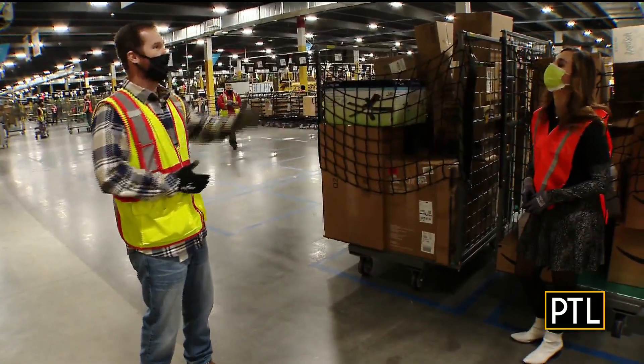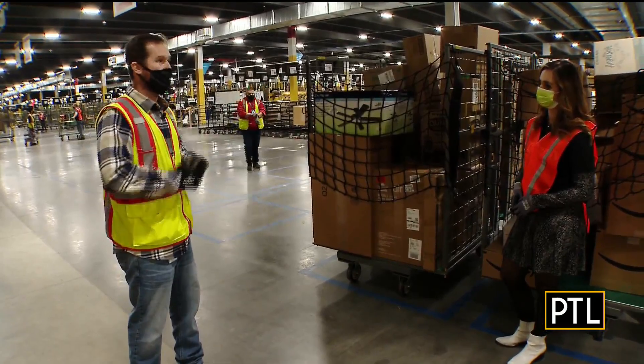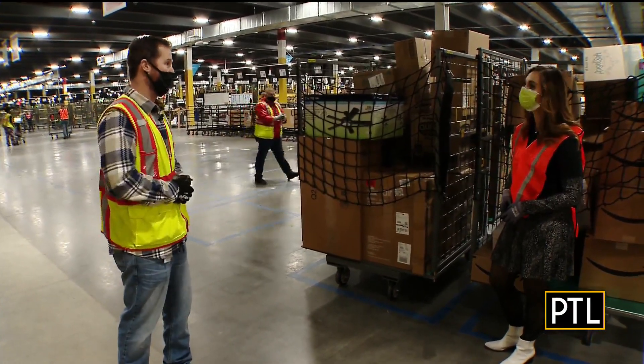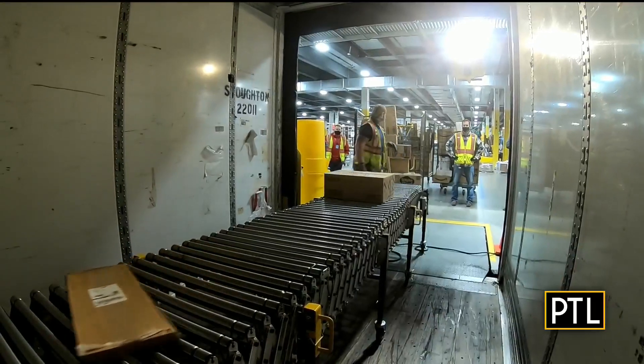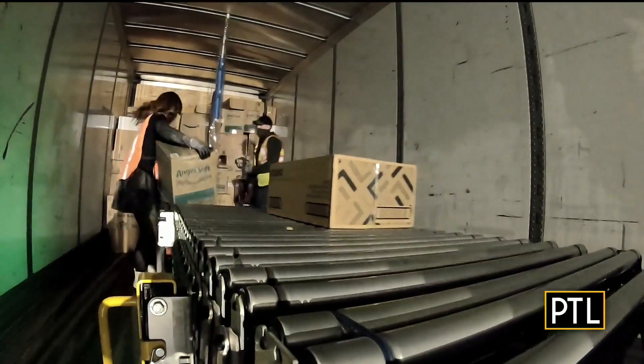This is the final step in the process. As the freight comes down the conveyors, it's been sorted out to its next destination. Now it's time to get hands dirty and help load the freight into the trailer — stack them up and they are off to the next destination.